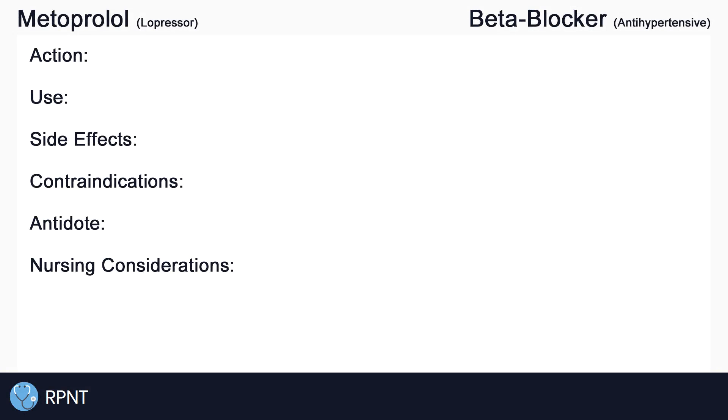Hi everyone, this is Ryan from rpnt.ca and today we're going to be talking about the drug metoprolol, also known as Lopressor. Today we'll be covering all of the topics you see below, and you can use the timestamps in the video description to jump ahead.